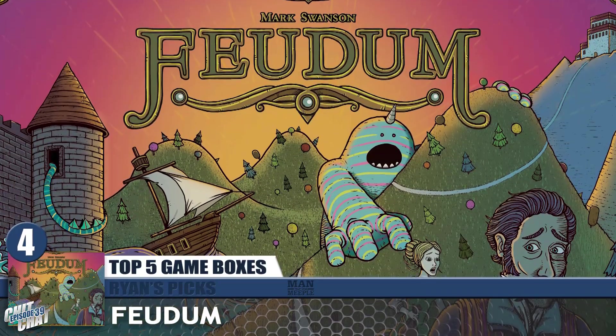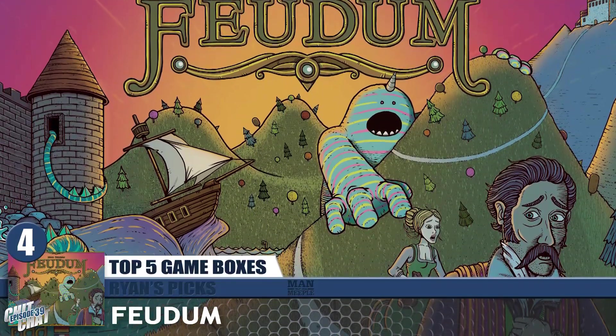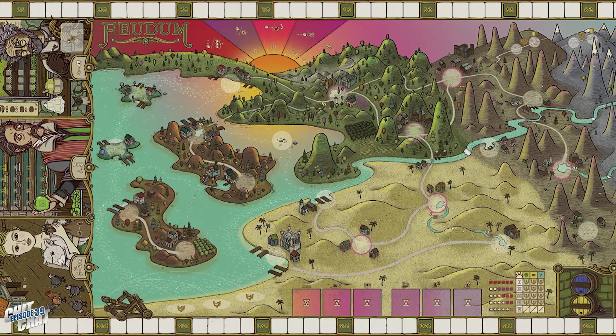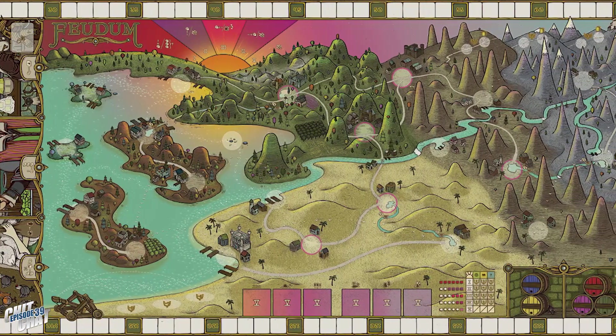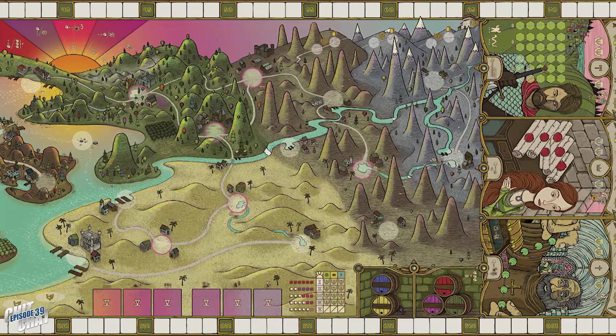Takedo almost ended up on my list too. Number 4 for me is Feudum, and I picked this because it is a crazy cover. The color scheme is insane — the artwork looks like something from an Adult Swim cartoon. This does not look like the heavy Euro board game that it is, and the artwork for the whole game is like this. There are just weird monsters and people, and it's a crazy amount of things happening on that cover, but I love the art style. It really sold me on the game.